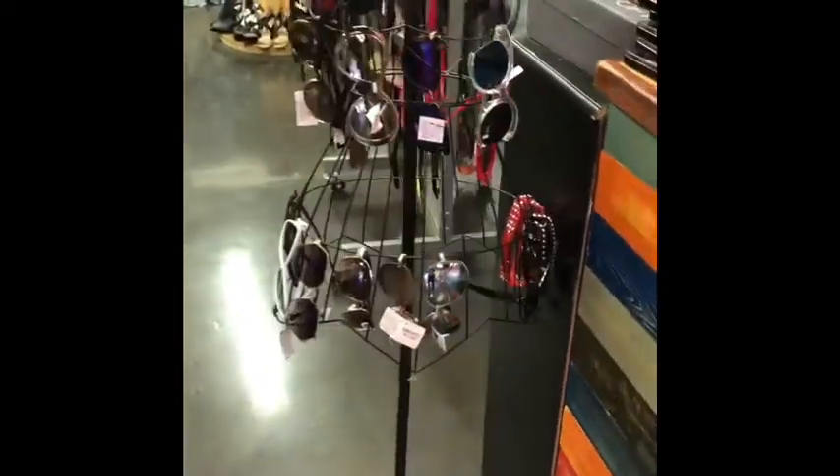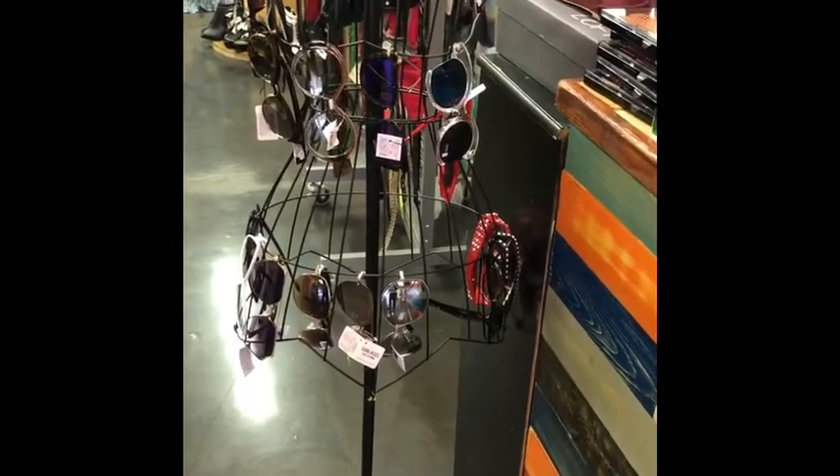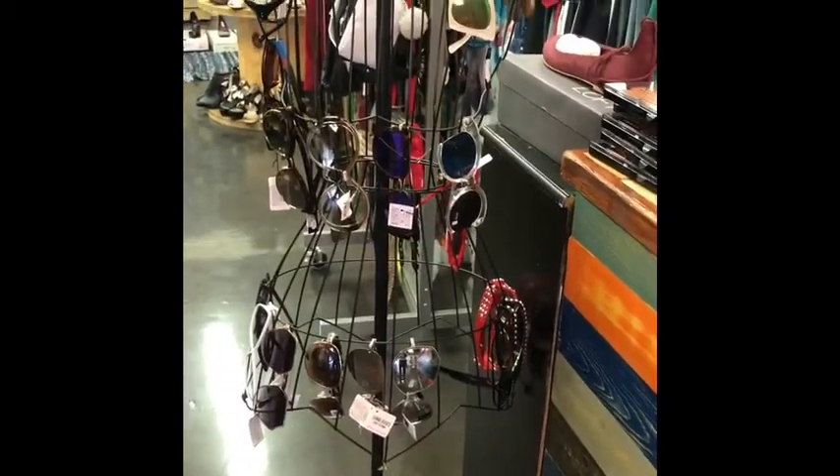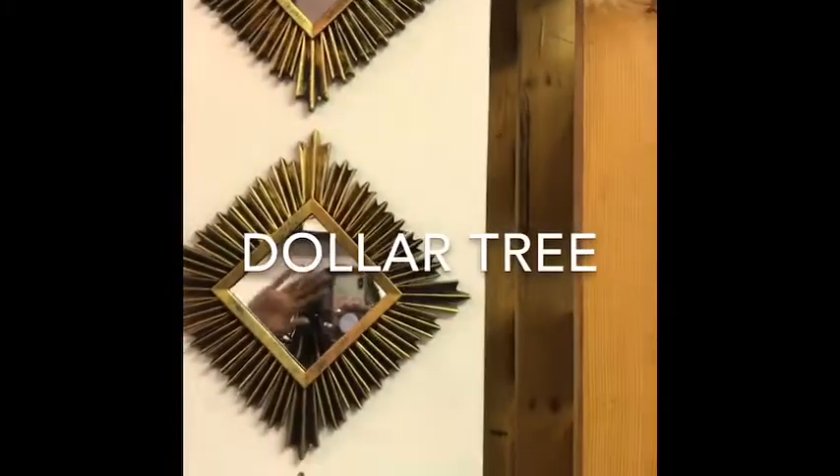This mannequin came from Goodwill and I decided to hang sunglasses from it. There's another small mannequin that holds belts. These mirrors here came from Goodwill as well.